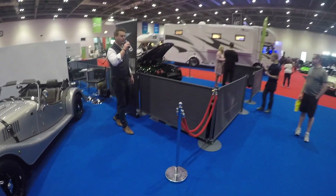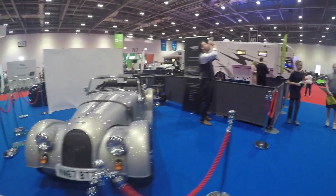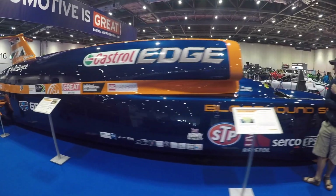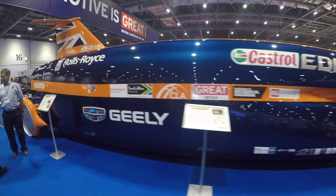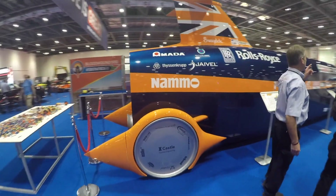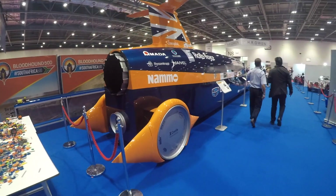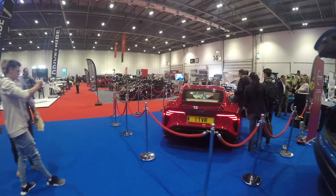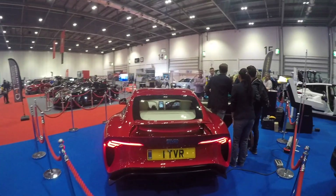Then you've got a Lotus Exige. Oh, there's a Noble M600 Carbon Sport. And a Morgan. We've then got the Bloodhound SSC — just a jet car, pretty much. 700 miles per hour, just unbelievable. And then we've got a new TVR Griffith here. That's pretty cool.